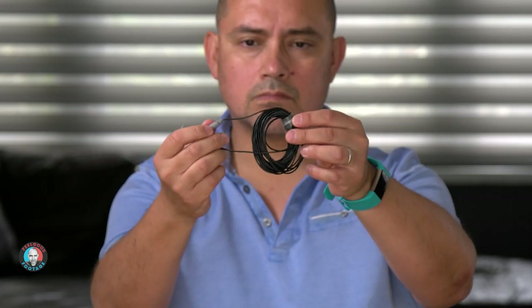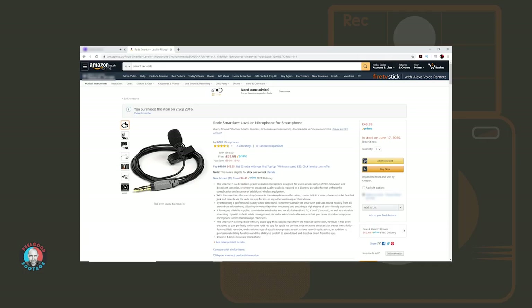First, the cable length is too short really for anything other than arms-length selfie-style vlogs, and that's not really what we're talking about in this setup. So I had to buy the extension cable for the Smartlav Plus, which really is long and gets over that problem — but then it's just another thing you have to buy.